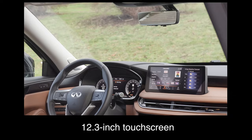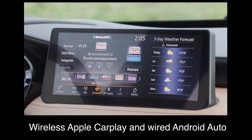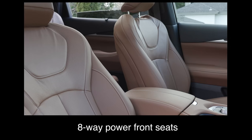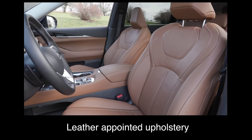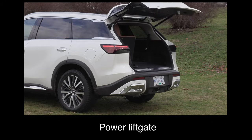The base trim comes with a 12.3-inch touchscreen, wireless Apple CarPlay and wired Android Auto, heated front seats and a heated steering wheel, eight-way power front seats, driver seat memory, leather appointed upholstery, seven-passenger seating, a panoramic sunroof, and a power liftgate.